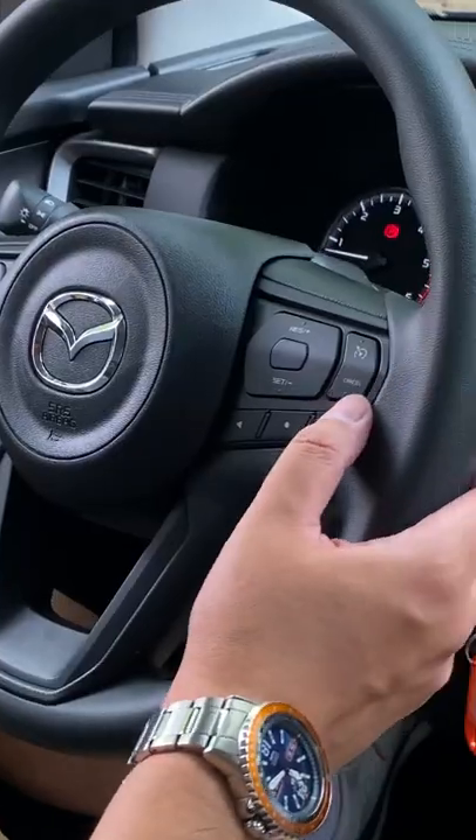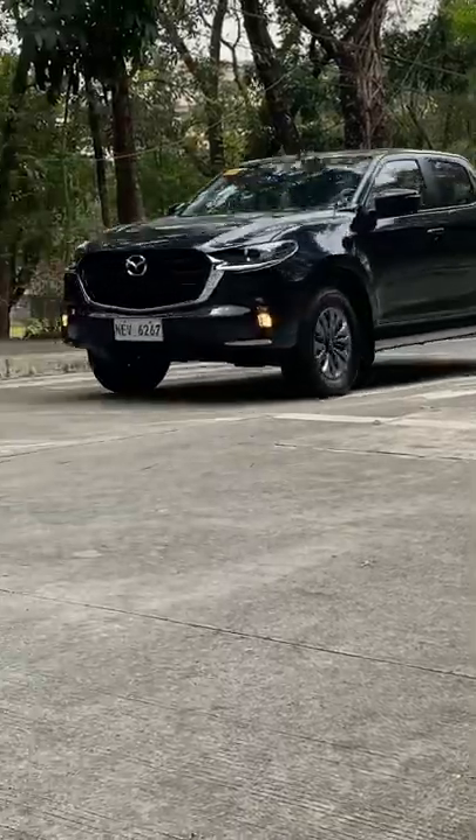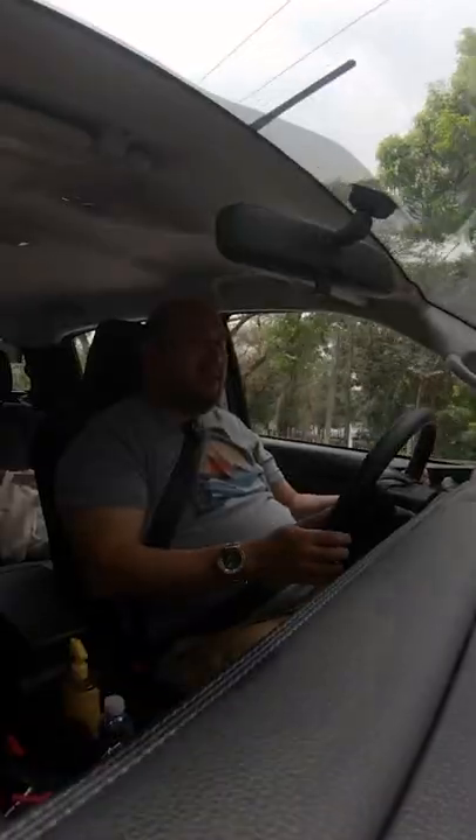I like the fact that it has cruise control even for a mid-spec variant. I find that quite useful.